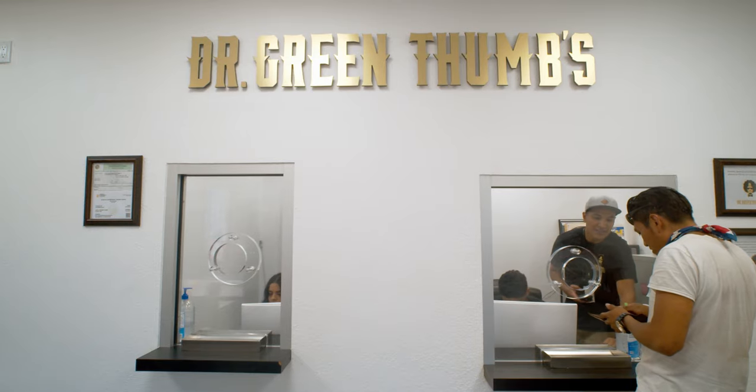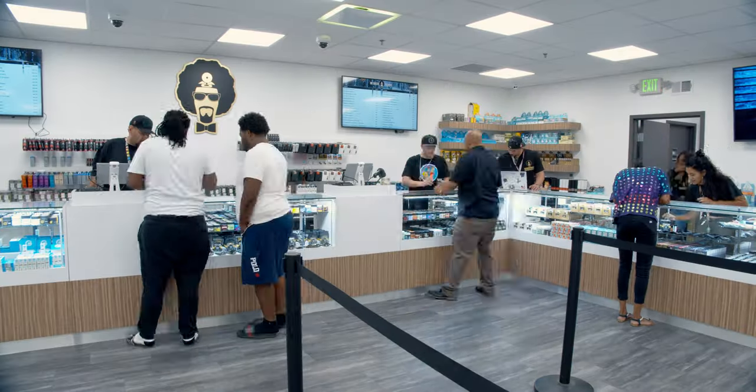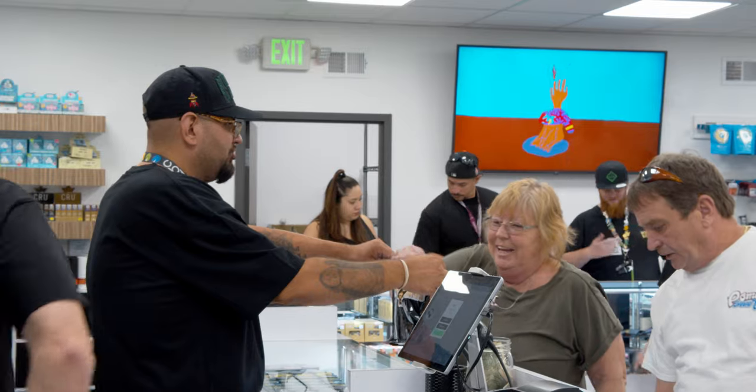As soon as they walk in those doors, we welcome you with open arms. Welcome to Dr. Green Thumbs. We want you to feel like you're walking into a dispensary mall. Every day we get a rush — Monday through Sunday it is off the wall in here. It's the best dispensary out in Sacramento.